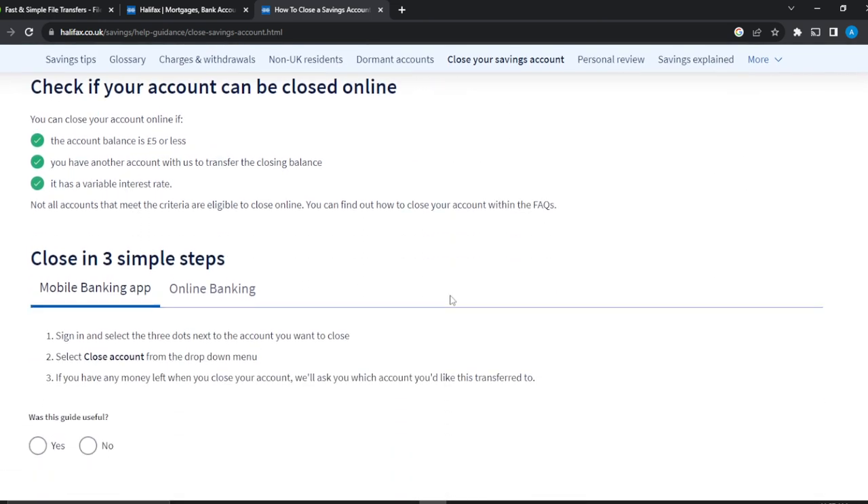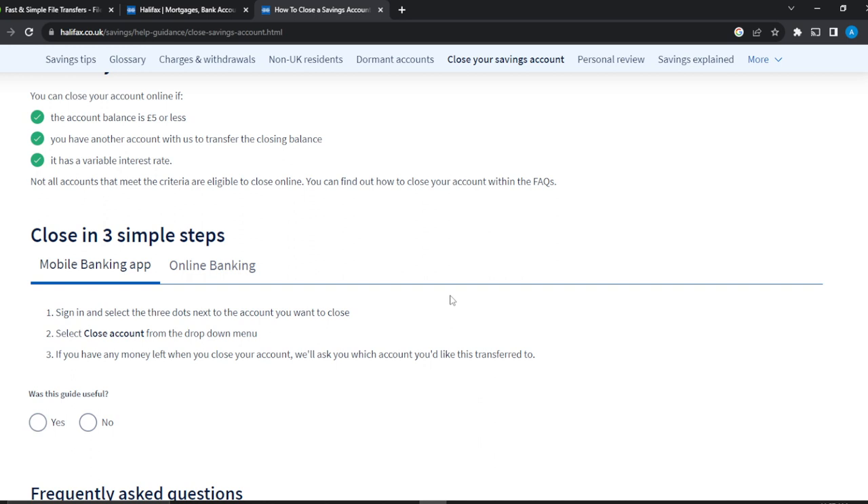If you're using the mobile application, all you need to do is sign in. Once you sign in, you're going to see the three dots menu next to your account. You can have multiple accounts in Halifax, so on the account you want to close, you'll see three dots menu next to it. Click on the three dots menu and you're going to see all the options. From those options you're going to see 'Close Account' in the dropdown menu — click on it.